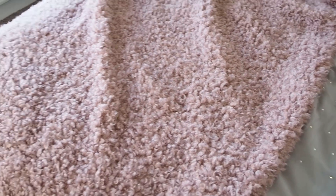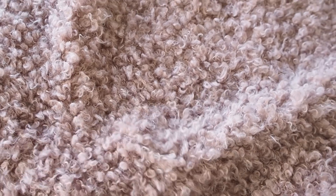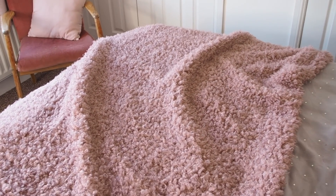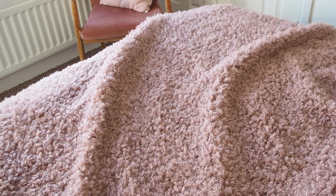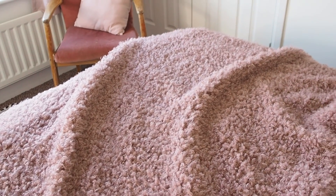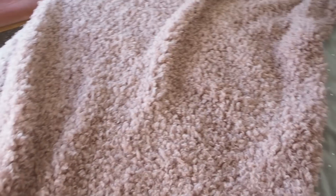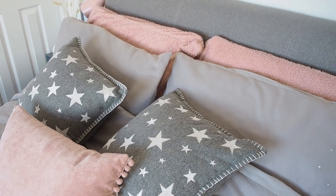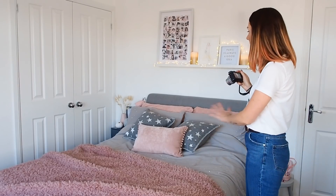Then I've got this amazing textured throw - it's kind of hairy - and Gus loves to sit on it. Sometimes if I'm up here a lot I'll let Gus come and sit on the bed. I don't normally let him upstairs but I don't like leaving him downstairs on his own. I've got some cushions just for decoration - a kind of pink and grey theme going on in the bedroom.